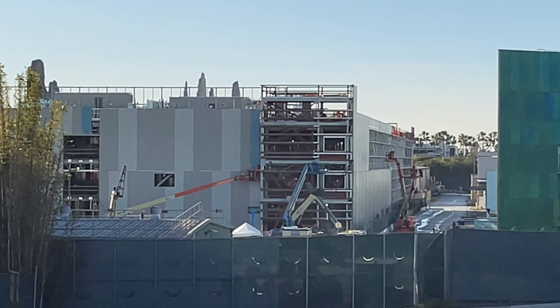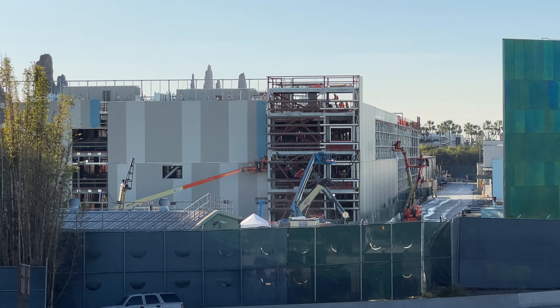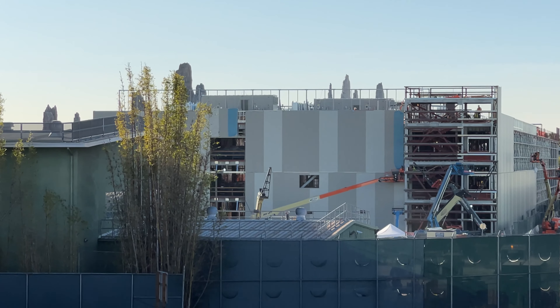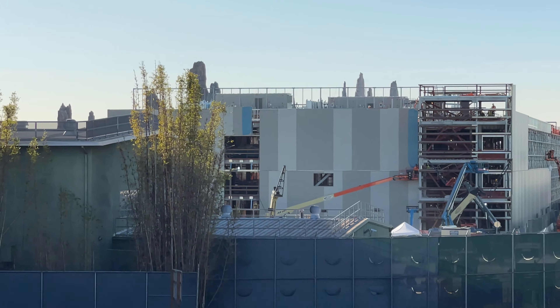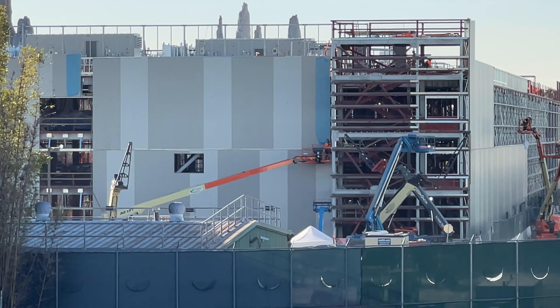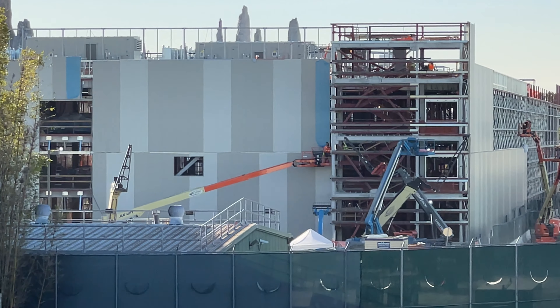We actually get to see a lot of the construction happening on the outside on the left side of the wall, and then on the very back end toward what they call the green-yellow building, where a lot of Disney employees work. This construction is really nice to see into, at least as much as we can see, because soon enough this is all going to be covered up. It's really cool that we still get a little glimpse of what it could look like inside. There have been some rumors that we're actually going to get a different version from the one in Florida.